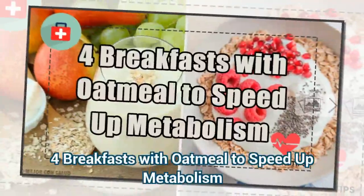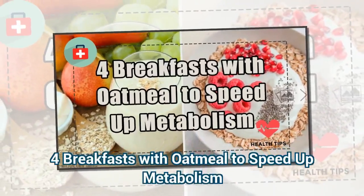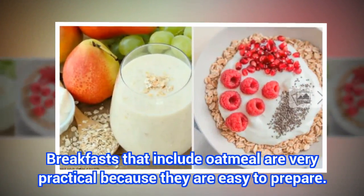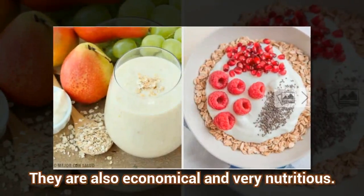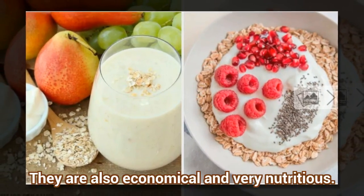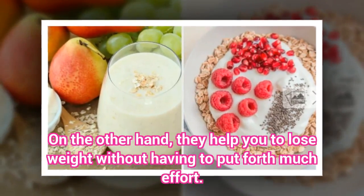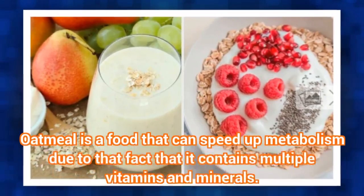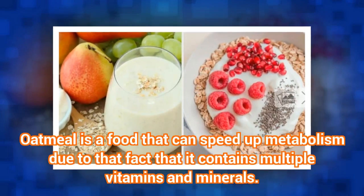4 Breakfasts With Oatmeal To Speed Up Metabolism. Breakfasts that include oatmeal are very practical because they are easy to prepare. They are also economical and very nutritious. They help you to lose weight without having to put forth much effort. Oatmeal is a food that can speed up metabolism due to the fact that it contains multiple vitamins and minerals.